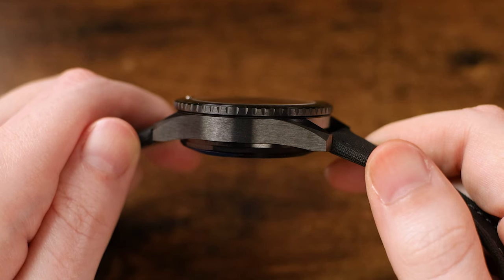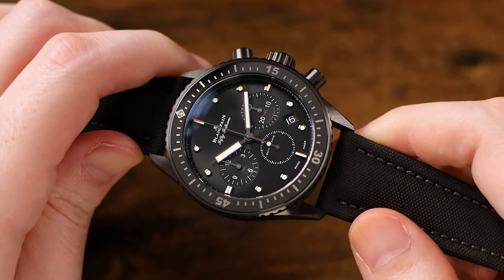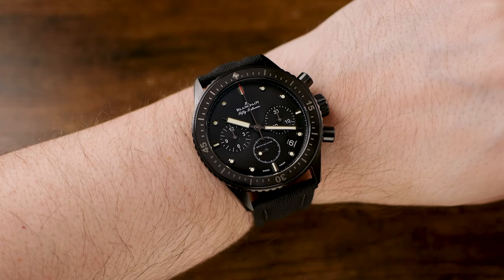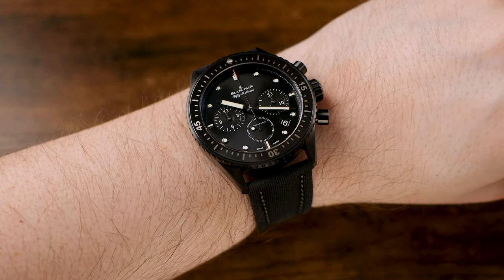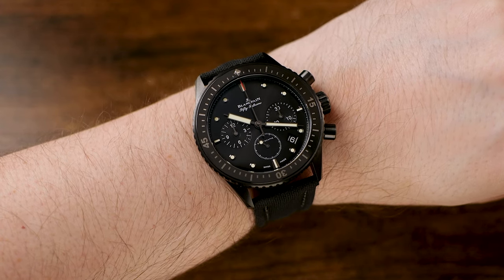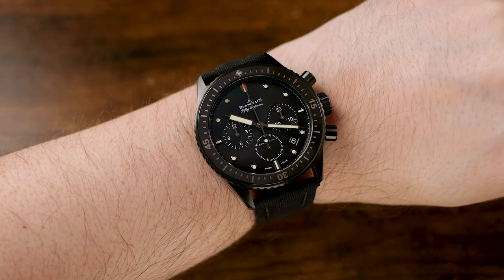Coming in at about 43.5mm in case diameter, with a thickness of just over 15mm and a wingspan from lug tip to lug tip of 50mm, this is by no means a small watch. It does feel substantial on the wrist, but I would say in a good way — it's reassuring when you wear it. It is probably a bit large for wrist sizes under 7 inches, unless you prefer wearing a larger watch, but even on my 6.75-inch wrist, I'd say that it's doable.